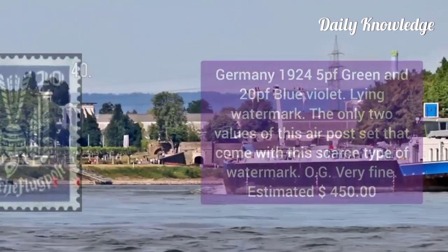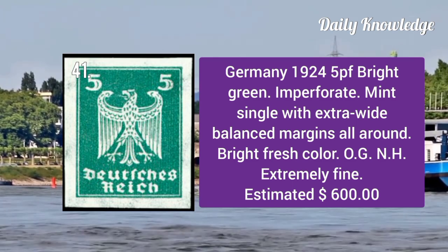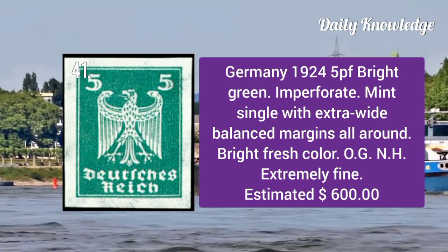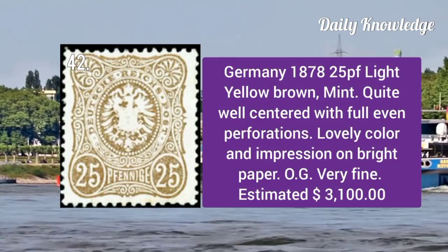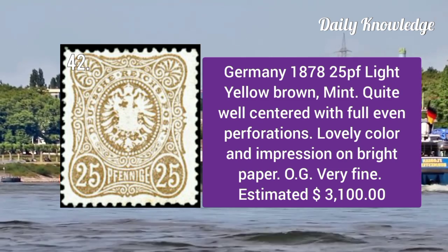1924: 5p green and 20p blue violet with lying watermark — only two values are known. Germany 1924: 5p bright green imperforate mint single with extra white balanced margins, original gum, and never hinged.